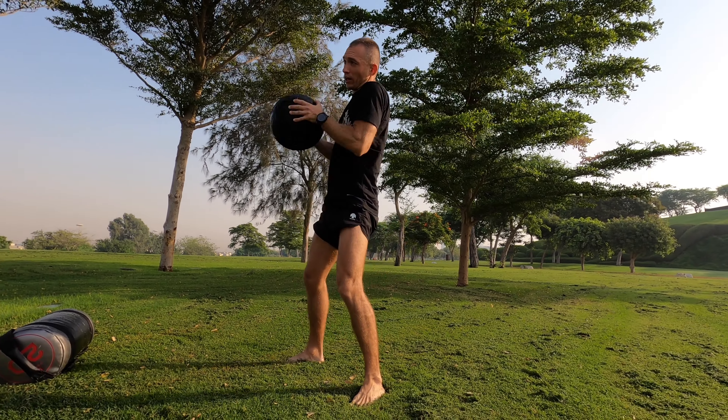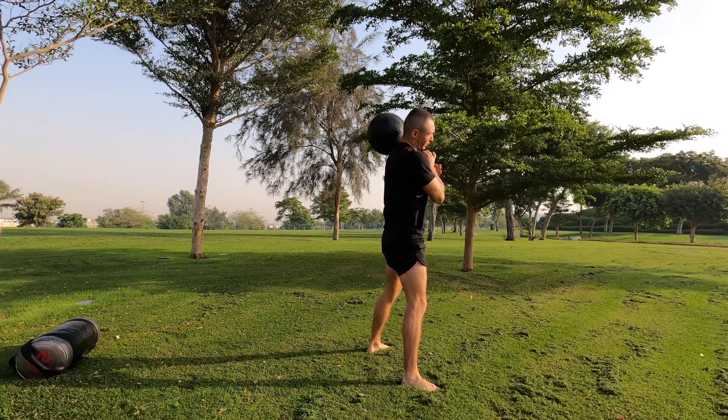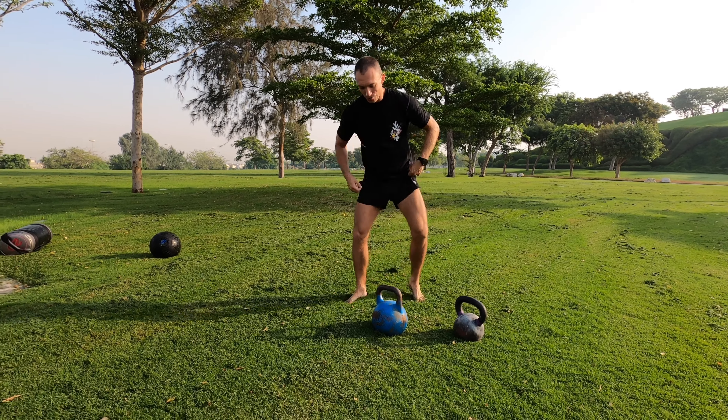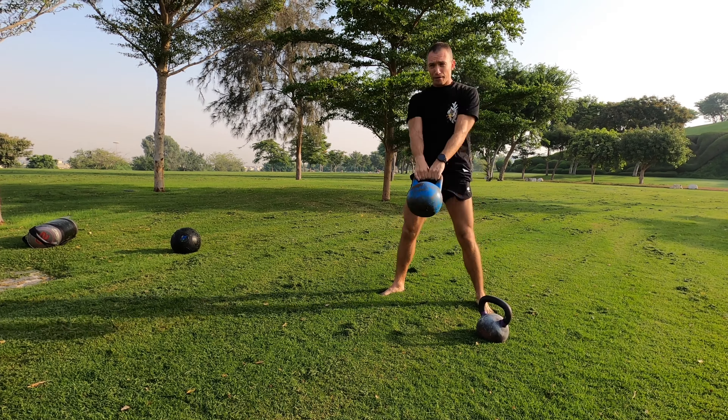Alright, we arrived here at Katara! It's time to take the equipment out. My wife is warming up already. Alright, so we have four sections. The first section is going to be a rope.